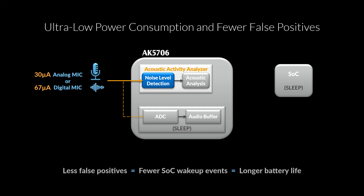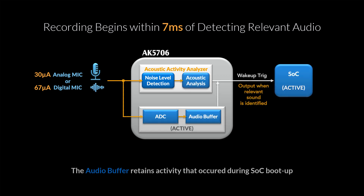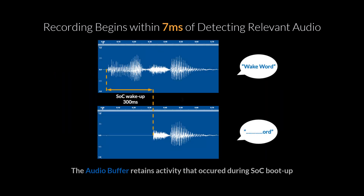The second big challenge with this type of system is missing audio activity that occurs while the SOC boots up. The AK5706's audio buffer addresses that very issue. Once relevant audio has been detected, the buffer will start recording and wake the SOC. It takes about 7 milliseconds to start recording upon reaching your preset noise level detector threshold. If the user wants to start recording only once they've got a positive classification, that adds 50 or 100 milliseconds to the startup time depending on the classification mode. Once your SOC has finished booting, it can read out the buffer contents over SPI, so you've captured the whole audio event minus a few milliseconds at the very beginning — much better than missing the entire boot-up time's worth of audio.